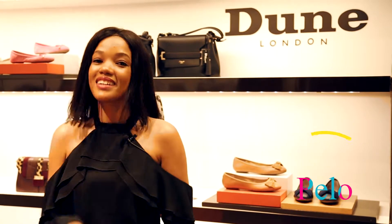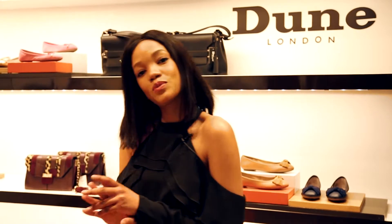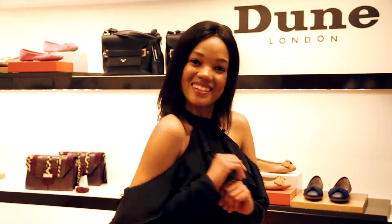Hey guys, I'm Pelo. Today we're at the Dune London store in Stanton City and I'm going to take you through the spring/summer trends for 2017. Let's go!